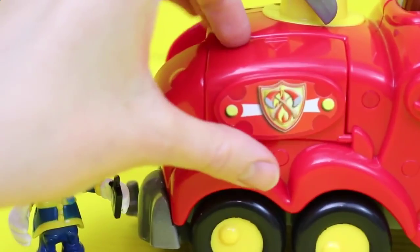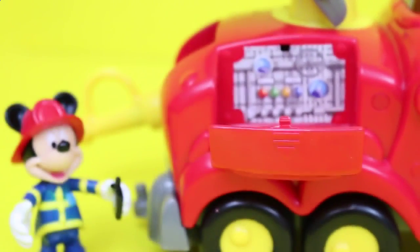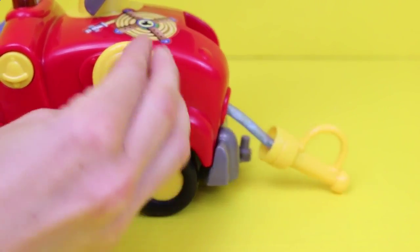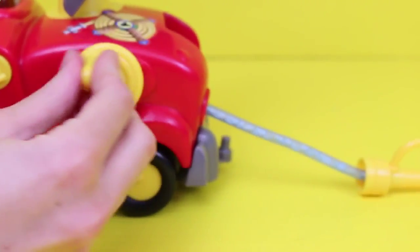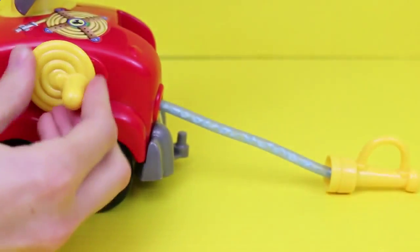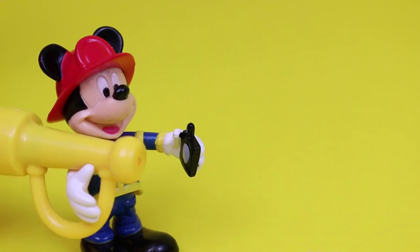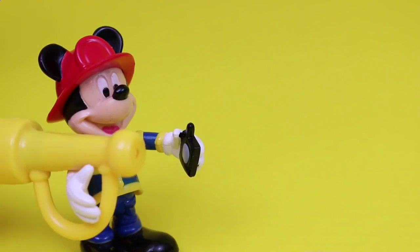There's even a secret compartment with all the gauges and controls for the truck. And my favorite part is this cool little fire hose — you can turn this crank and the fire hose expands out, and you can also turn it the other way to retract it. This is the only set of the three that comes with a hose that has a nozzle at the end.